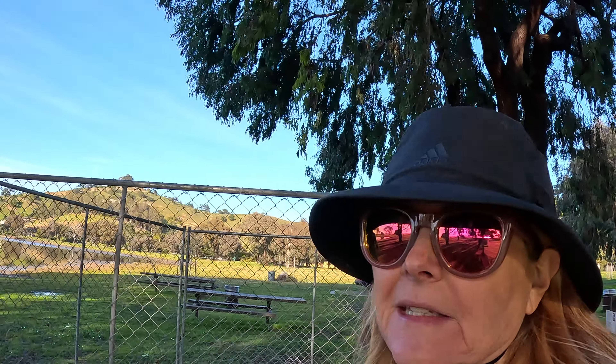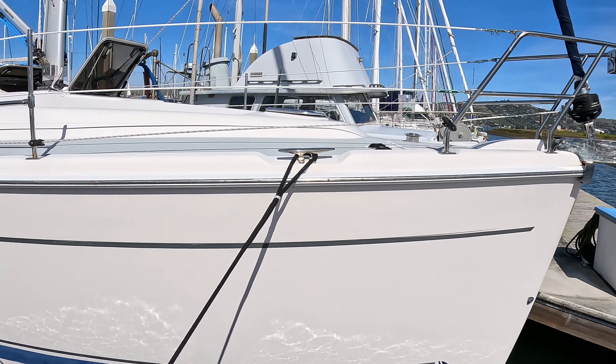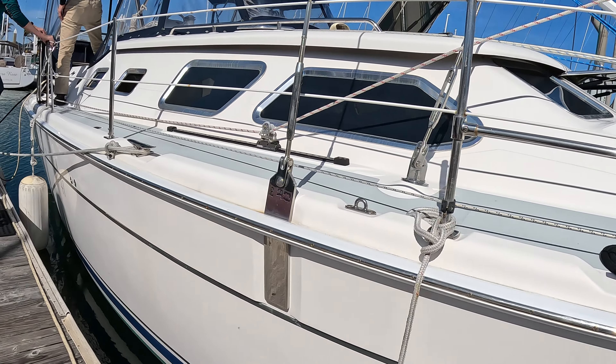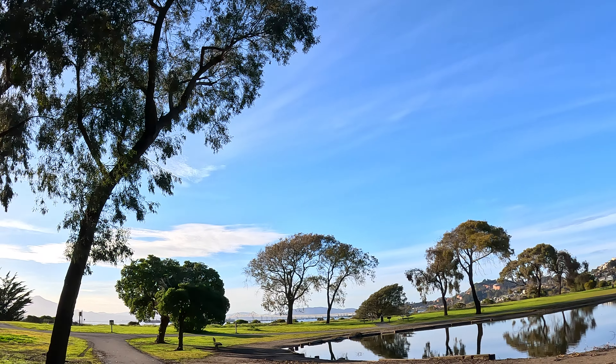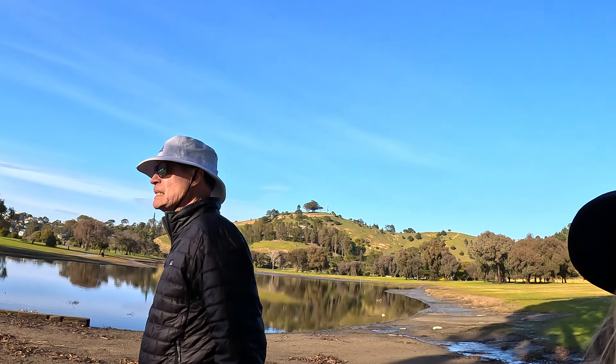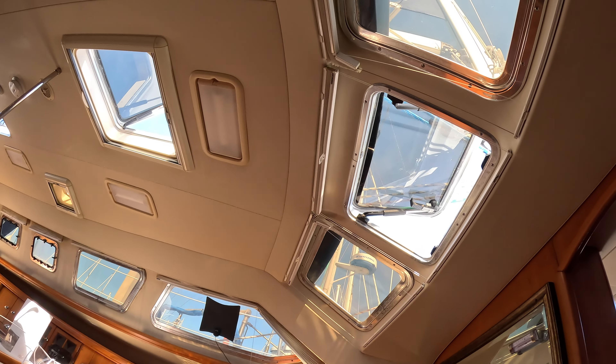Here we are in Point Richmond again, and this time we want to talk about the Hunter 41 DS. Just look at this beautiful view — the car lights sparkling over on the bridge. I have to say I was really impressed with that salon just because of the amazing light that came in through the windows.